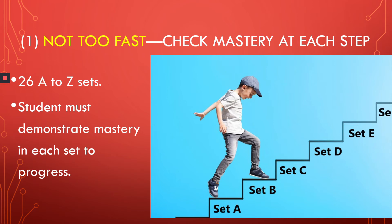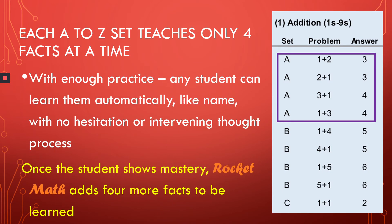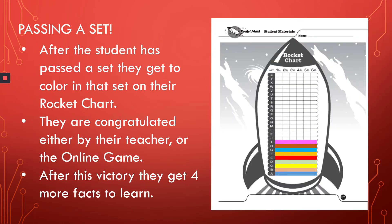Each learning track or operation taught in RocketMath proceeds through 26 A-Z steps. Each student progresses at their own rate, demonstrating mastery on each step before going on. Each of the 26 A-Z steps teaches only four facts. You can see that set A is 1 plus 2 and 1 plus 3, 3 plus 1 and 2 plus 1. With enough practice, any student can learn four facts automatically, like their name, with no hesitation or intervening thought process — that is automaticity. And only after the student shows mastery of those facts does RocketMath add four more facts on the next step. Passing each step is a small but important victory for the student. They get to color in that set on the rocket chart, which is where we got our name. They're congratulated by their teacher or by a cast of many voices in the online game, then the student gets to move on to learning four more facts in the next set.